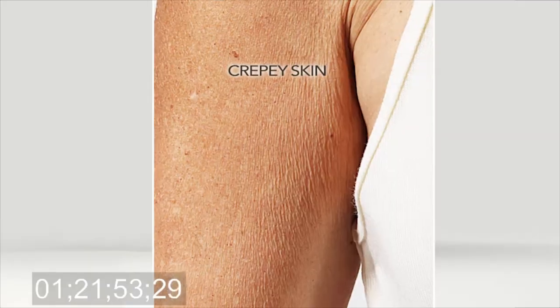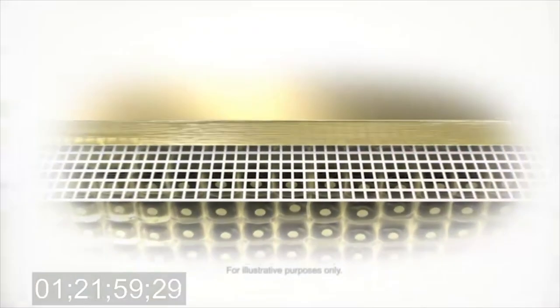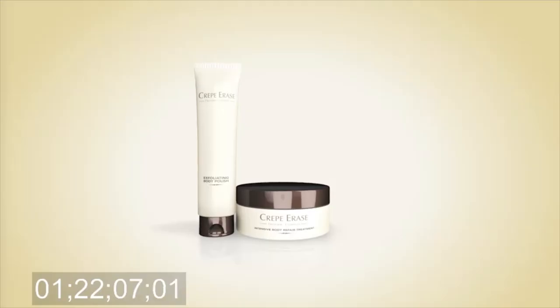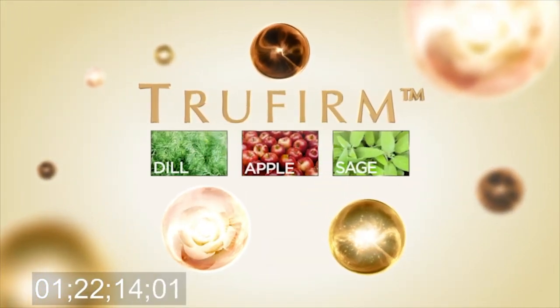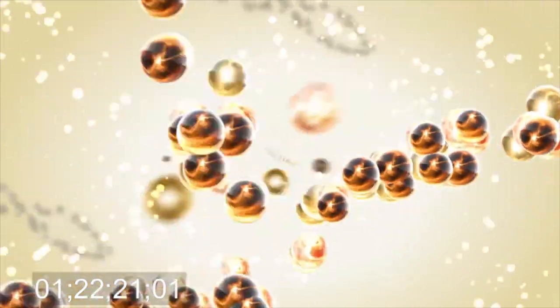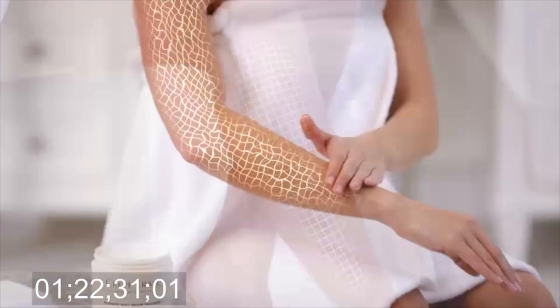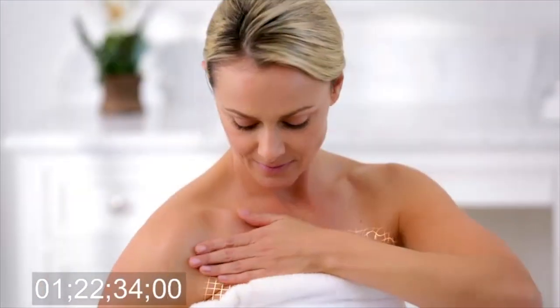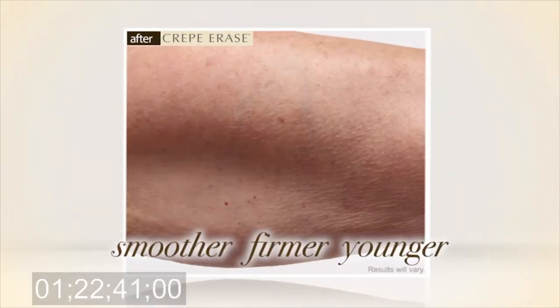Why do they call it crepey skin? Well, it's very similar to crepe paper. As skin matures, the netting of collagen and elastin that keeps skin smooth and firm weakens, making it loose, wrinkly, and crepey — just like crepe paper. The real secret to Crepe Erase is TruFirm, and only Crepe Erase has it. TruFirm contains powerful botanical extracts — dill, apple, sage — three powerful phytonutrients that are excellent for treating the look of crepey skin. TruFirm works in two ways: first, it targets the dermal enzymes that break down collagen and elastin; second, it promotes your skin's natural elasticity, giving it that youthful-looking snapback. TruFirm actually supports and reinforces your skin's own netting so it looks smoother, firmer, and younger.